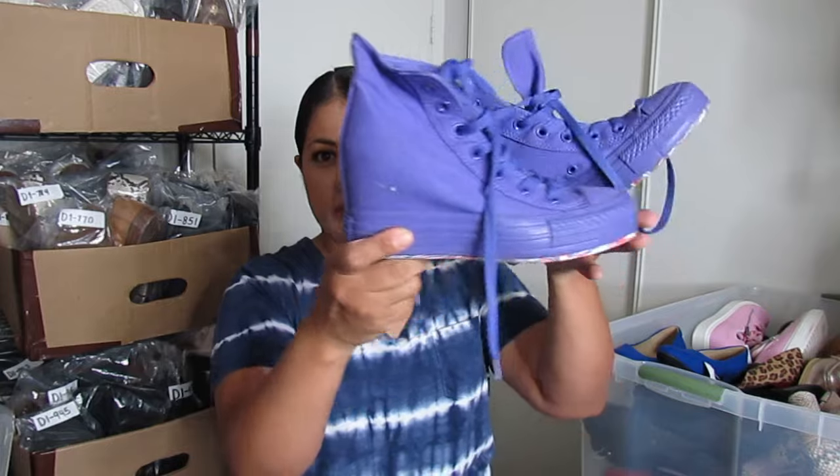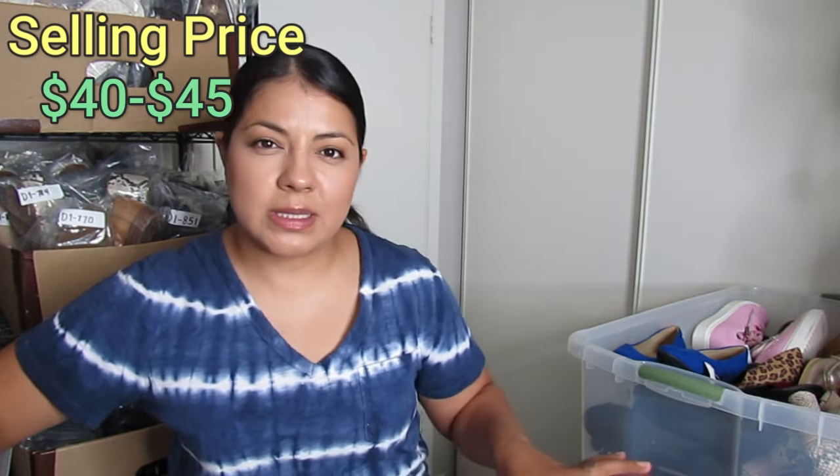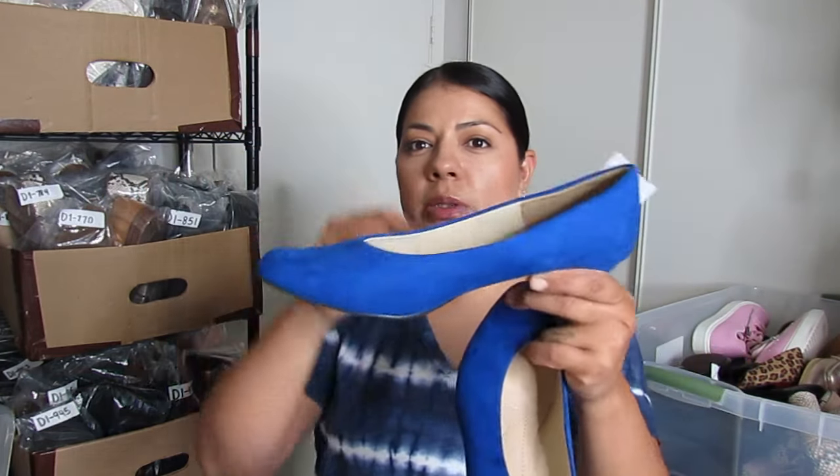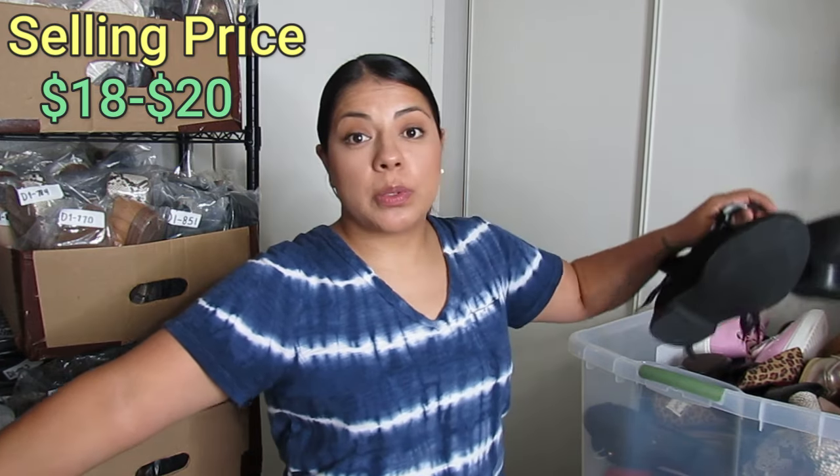Here I have Converse — I thought they were for little girls but they are a size 6. I got them from the kids section, but they are women's size. They have a hidden wedge in a beautiful dark purple color, in excellent condition overall. I paid $10 — normally for simple Converse I stick to $7 but when they're more unique I'll pay up to $10. Next are Dream Pairs kitten heel pumps in cobalt blue — I paid $4.50 in like-new condition and think I'll get close to $18 to $20 for those.